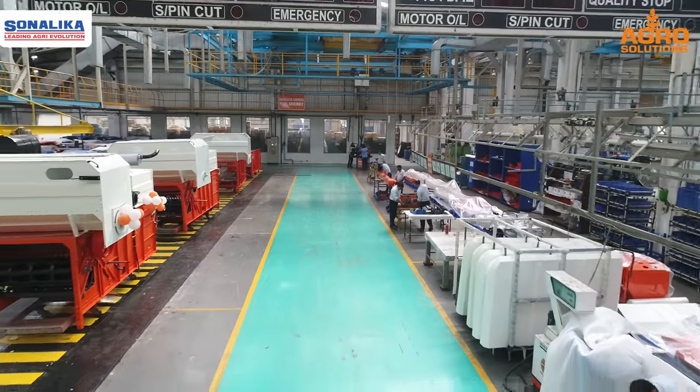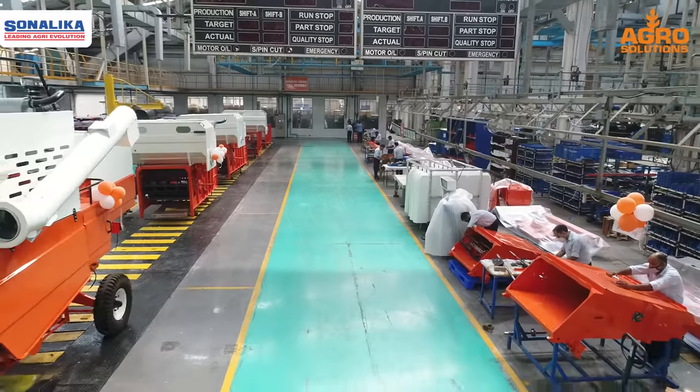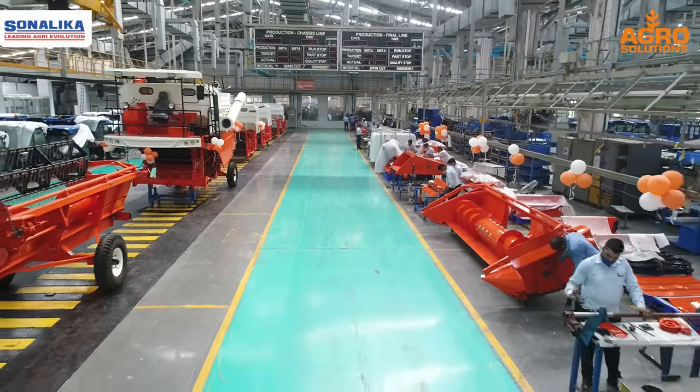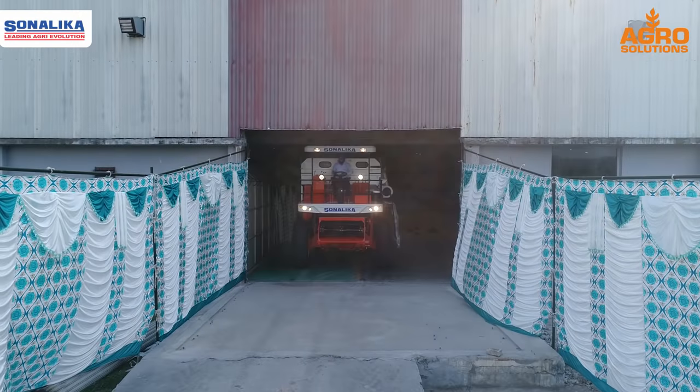We have a world-class paint shop, and the same applies to our world-class assembly line. We have divided the assembly work into 6 stages. Starting from these 6 stages with different components, the combine harvester rolls out at the final stage.